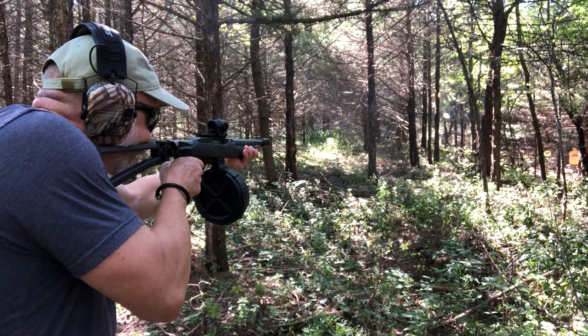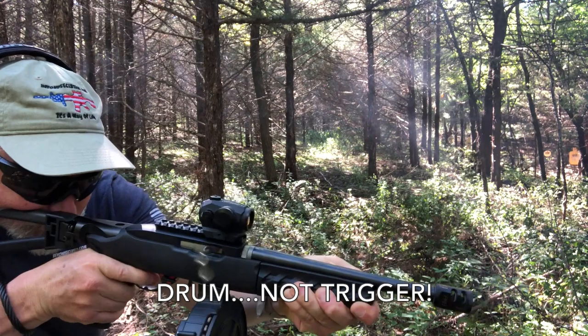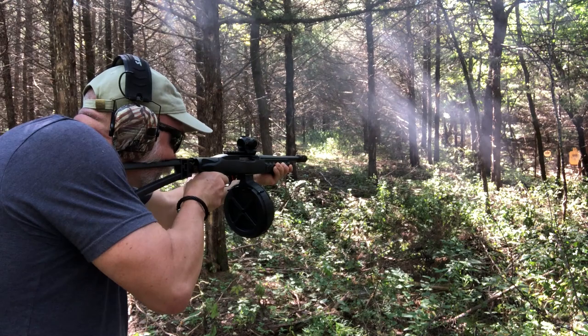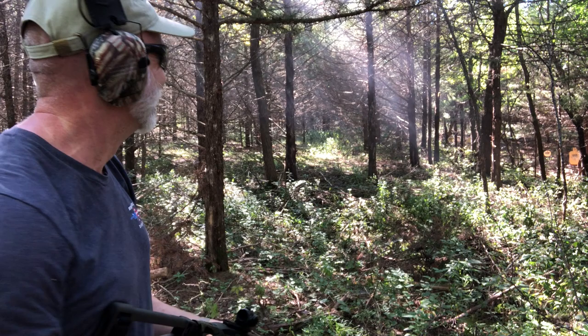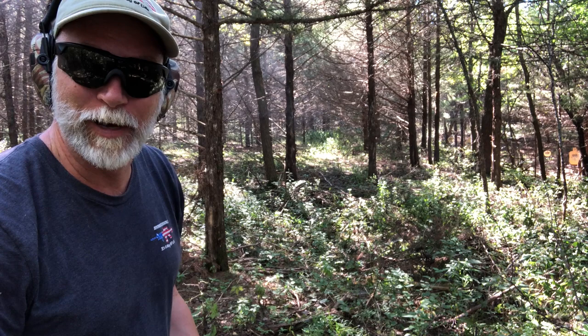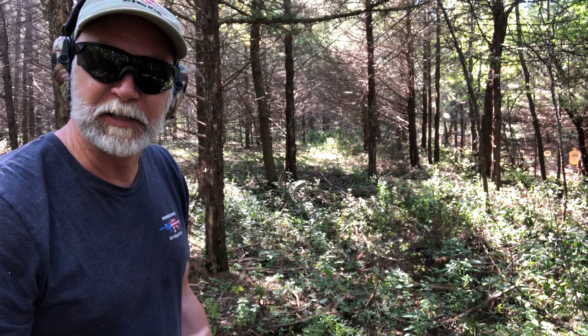I've got a jam. Getting a few jams, but nothing major. There's a nice cloud of smoke in here now. That was two boxes — 100 rounds of Aguila. Any of you that have shot Aguila, it smells very good right now here in the morning. It makes me think of Robert Duvall — I love the smell of Aguila in the morning.